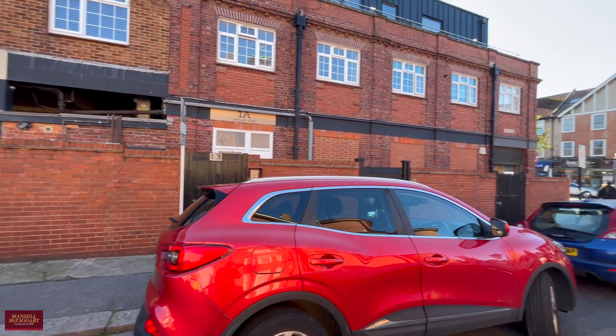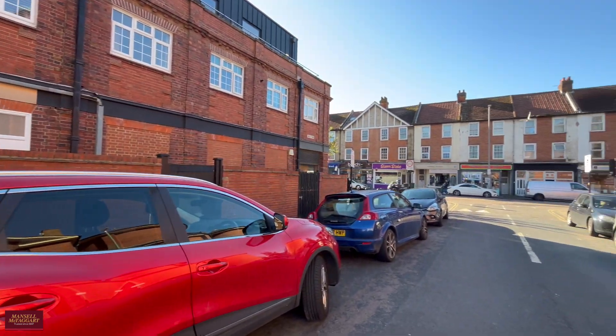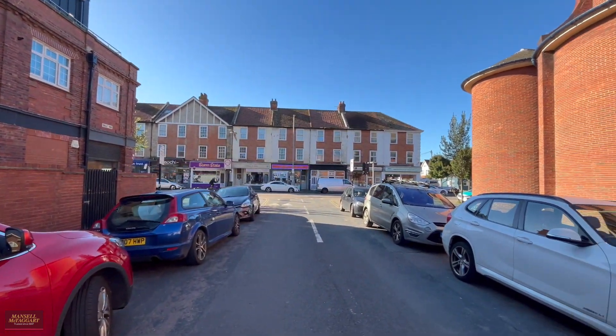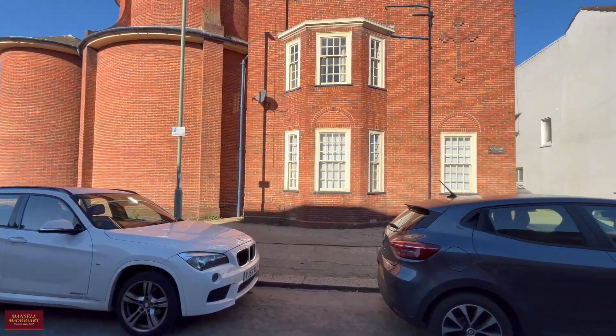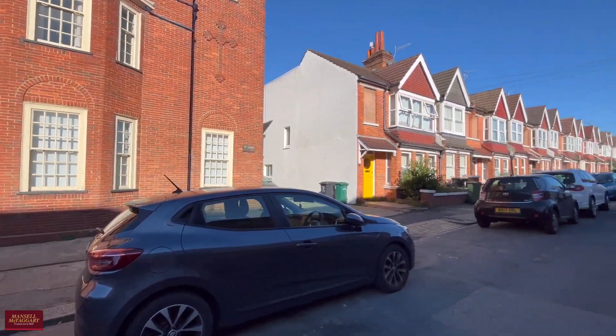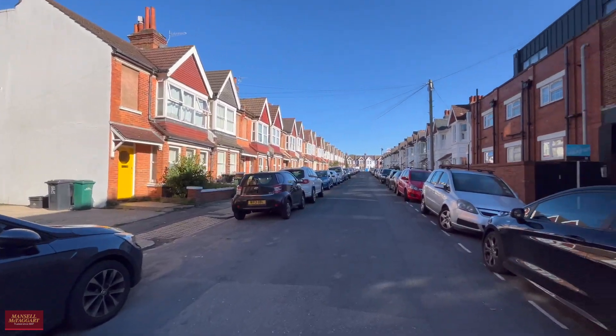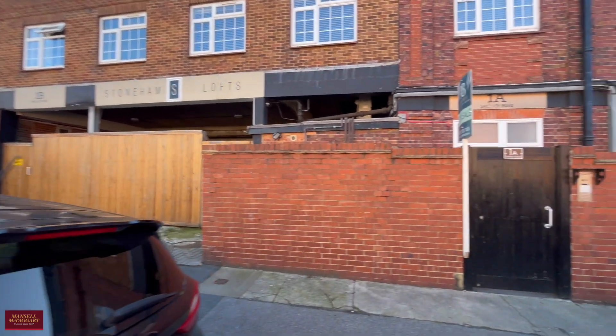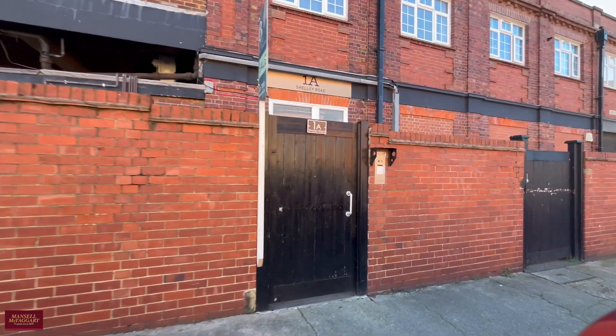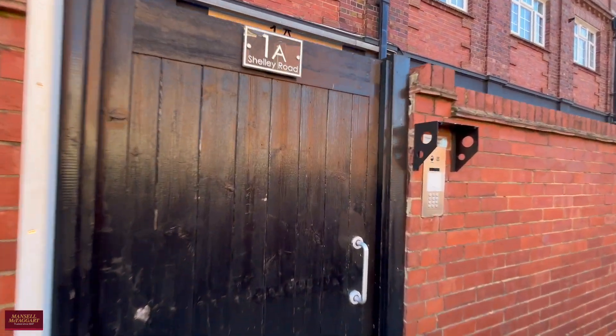Good morning, today we welcome you to Shelley Road which is just off Portland Road in Central Hove. Very close proximity to Hove train station and also a short walk from Portslade station. Not too far from the seafront here also. We've got a really lovely split-level one-bed apartment which was converted back in 2019 and it was new.